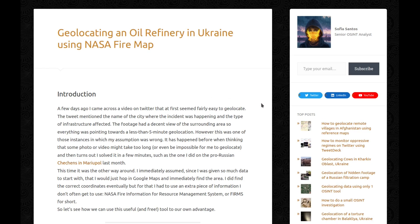A few days ago I came across a video on Twitter that at first seemed fairly easy to geolocate. The tweet mentioned the name of the city where the incident was happening and the type of infrastructure affected. The footage had a decent view of the surrounding area, so everything was pointing towards a less than 5-minute geolocation. However, this was one of those instances in which my assumption was wrong.